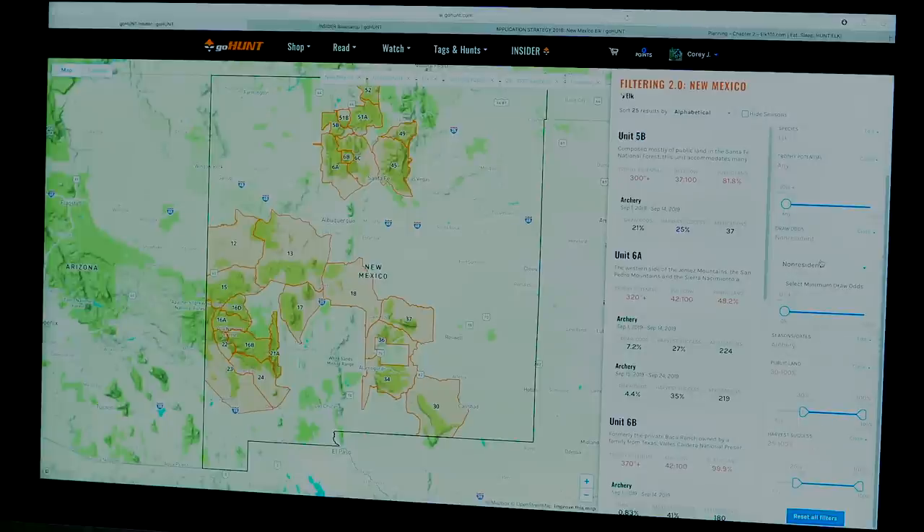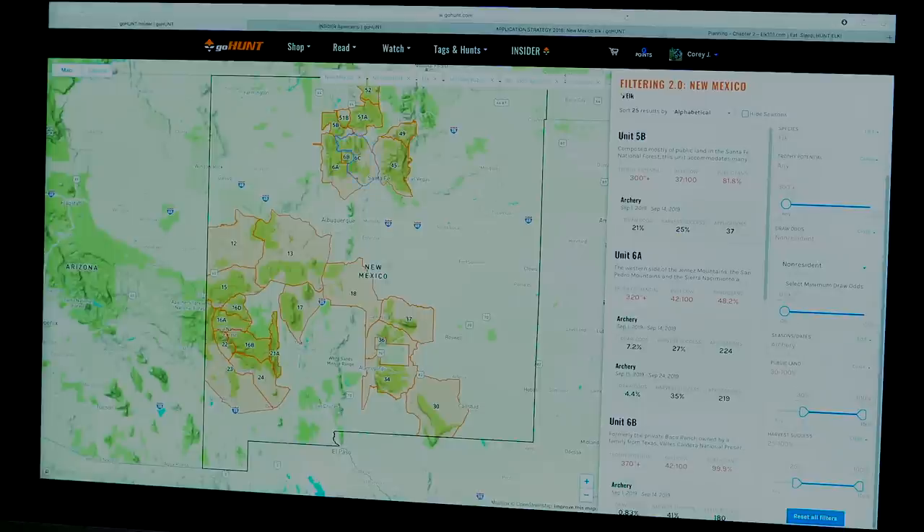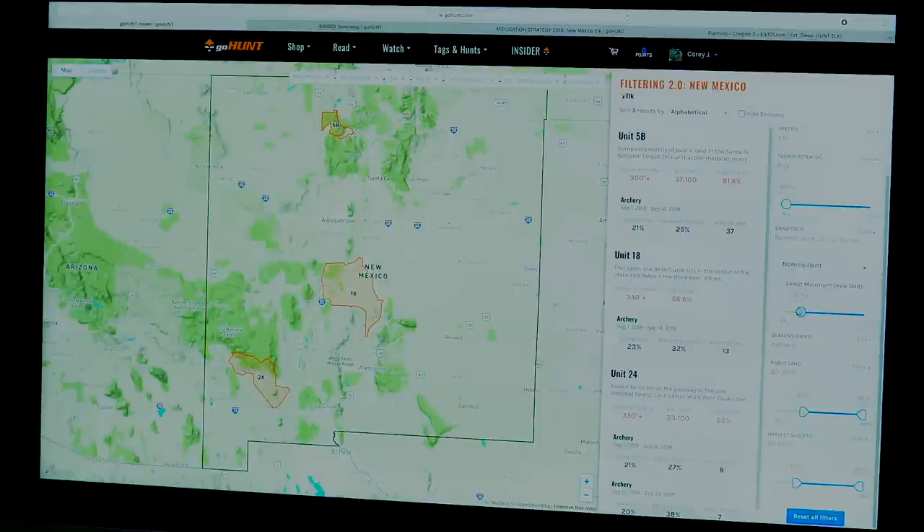There's no point system in New Mexico, so this is showing any unit where we have any chance of drawing. If I set minimum draw odds to 20%, a bunch of units disappear. There are only five units where a non-resident has 20% or greater draw odds with 30% or greater public land and 25% or greater harvest success — units 5b, 18, and 24.